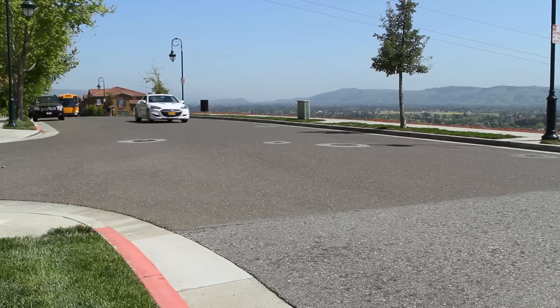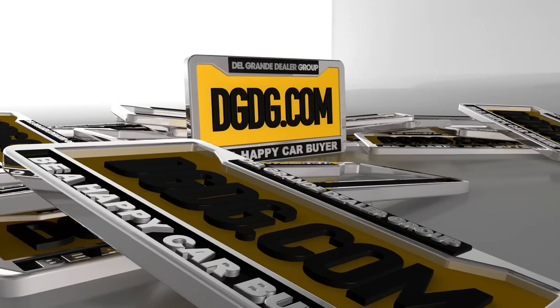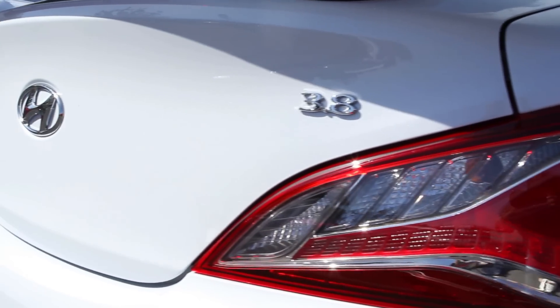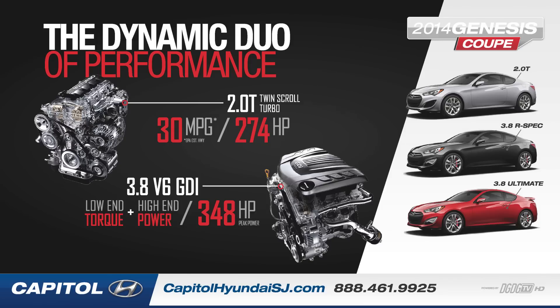I'm going to be showing you the 2014 Genesis Coupe Ultimate. The V6 has 348 horsepower, and this one has a manual six-speed. It is also available in an automatic eight-speed as well.